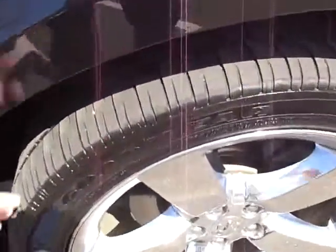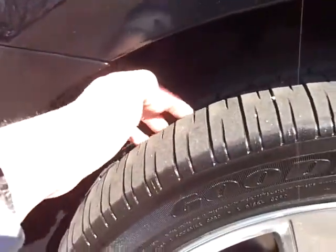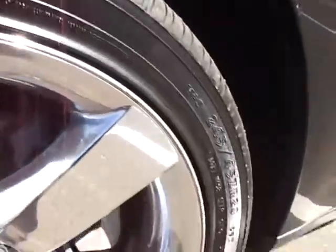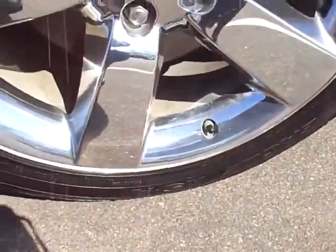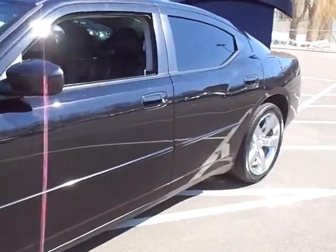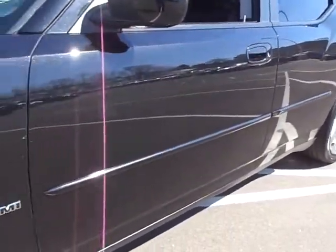Nice looking wheels, and it's got good tread depth as well. Goodyear Eagle RSAs — a high quality tire. The wheels look great, the body is in fantastic shape, it's very straight with no major dings or dents.